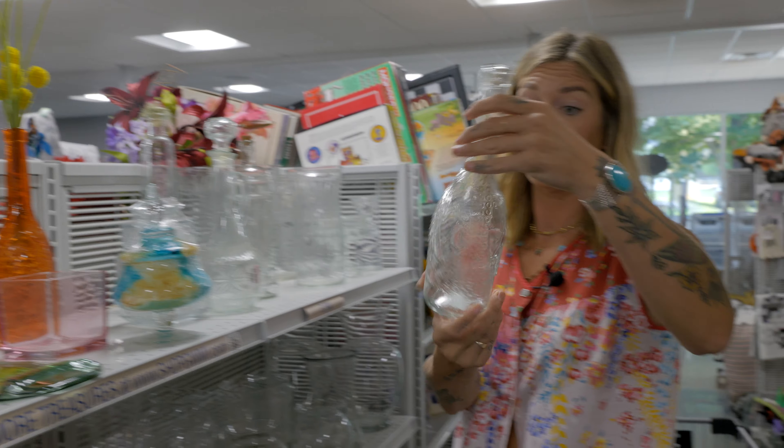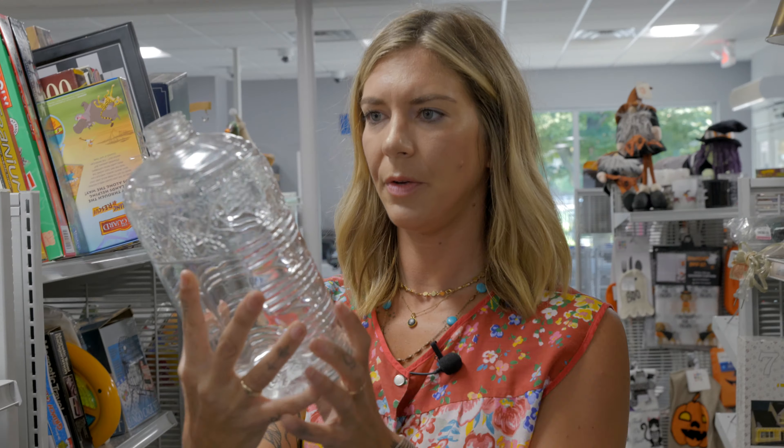It'd be cute for a little plant. Lots of candlesticks — these are really fun to decorate. Keep them white or you can spray paint them any color you'd like. Here's some great serving dishes. This is a cool serving platter — five bucks. Little decorative chickens. They've got lots of vases for all your fresh flowers. A little carafe — very unique.